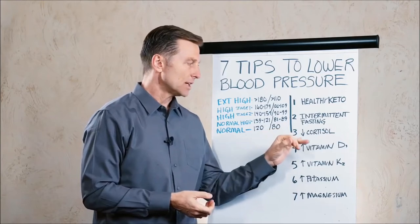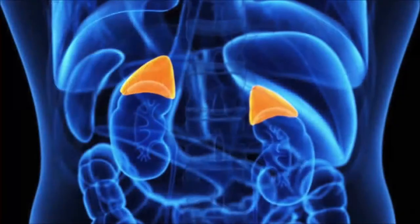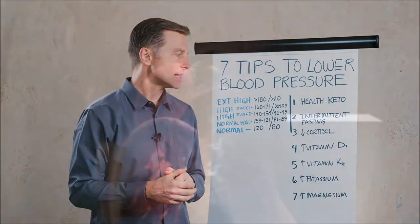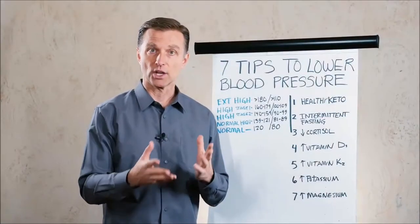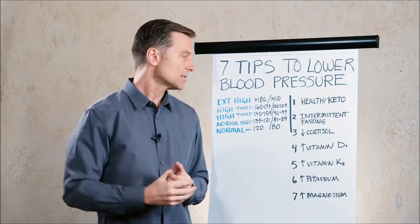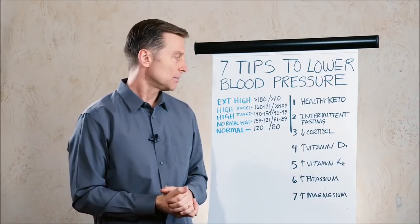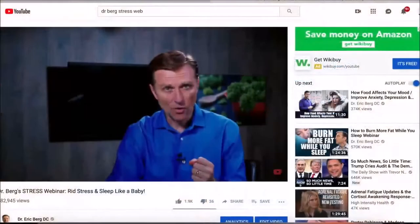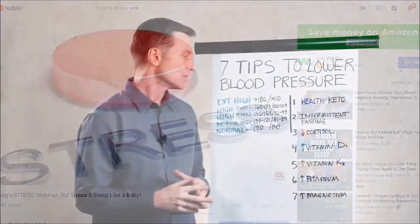Number three is decreasing cortisol. Cortisol is a stress hormone from the adrenal glands. If the adrenals are involved and cortisol is too high, the systolic is going to go high first before the diastolic. Conditions of high cortisol, like Cushing syndrome, cause high blood pressure, and you'll normally see the systolic go high first. You want to lower stress — go for long walks, eliminate as much stress as possible. I'll put a link below for a stress webinar that will really help you reduce your body stress.